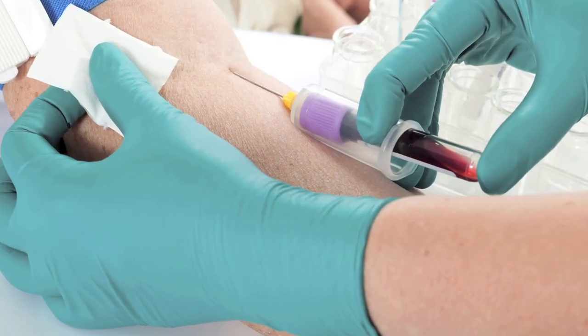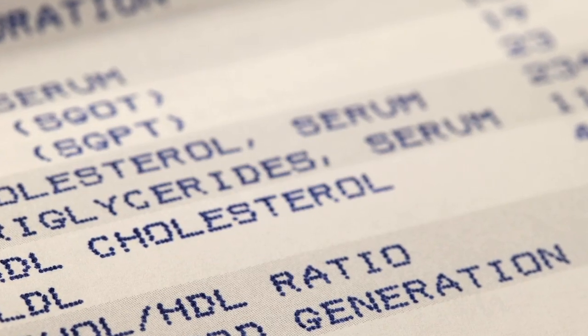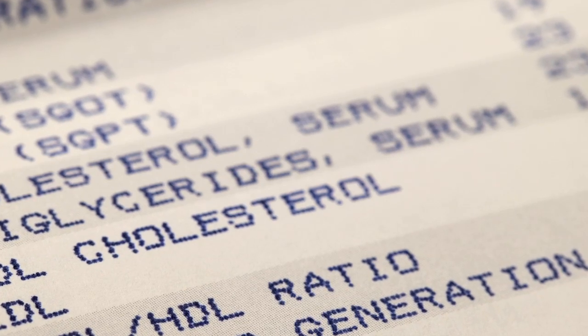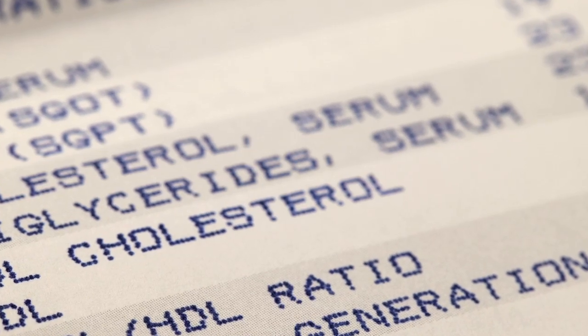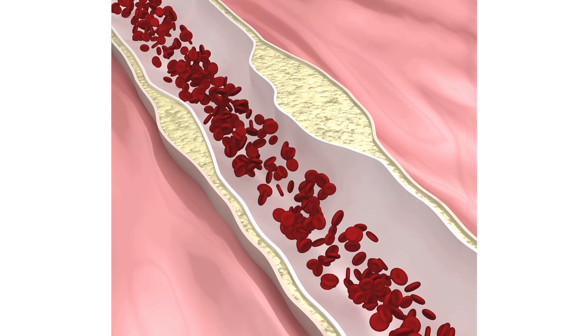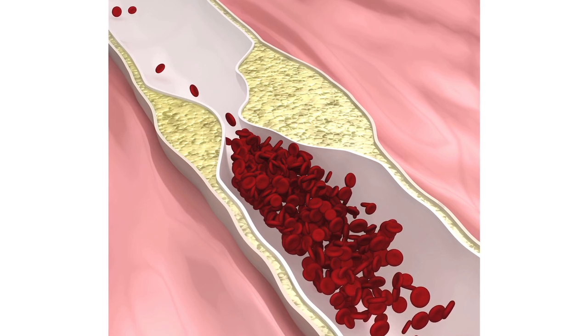FH, also called familial hypercholesterolemia, is a condition that results from the body's inability to clear high cholesterol from the blood. This results in startlingly high cholesterol levels — an ideal cholesterol is less than 130 milligrams per deciliter, but in FH patients we generally see an LDL cholesterol over 190, usually more like 220. This very high cholesterol level is like a poison to the blood vessels, resulting in huge accumulation of fatty and cholesterol deposits in the arteries that feed the heart, leading to a much greater risk of heart attack or stroke.